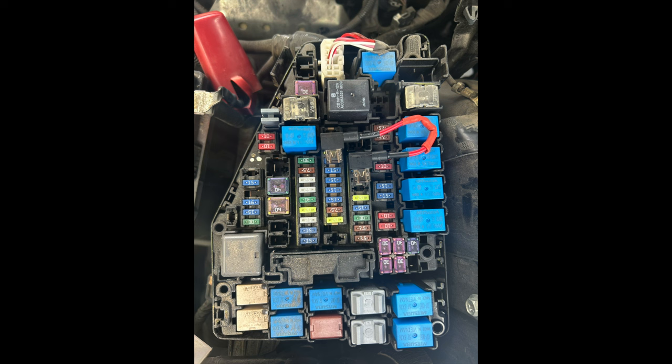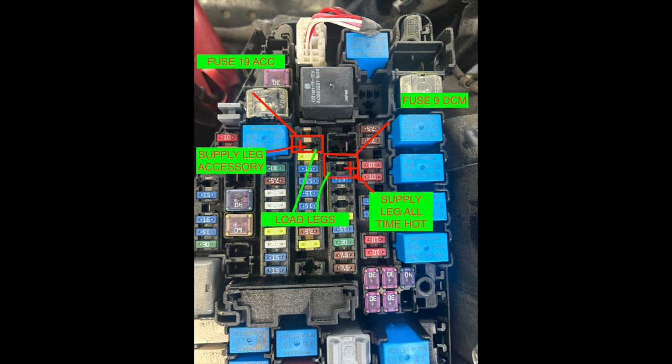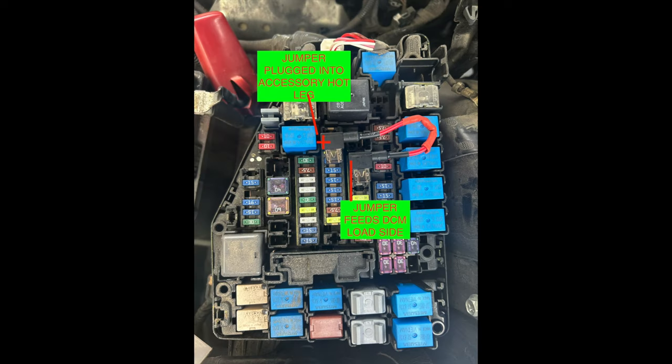This picture shows a homemade jumper from the hot-when-on leg of the fuse 19 slot to the load side of the fuse 9 circuit. The jumper consists of two tap circuit fuse holders soldered together in the middle, carrying power from the fuse 19 hot-when-on leg to the fuse 9 load leg. Notice the fuse 9 hot leg is on the right side and the load leg is on the left side. Fuse 19 is the exact opposite — the hot-when-on leg is on the left side and the load side is on the right side. This works well as the fuse holders are facing in the same direction.